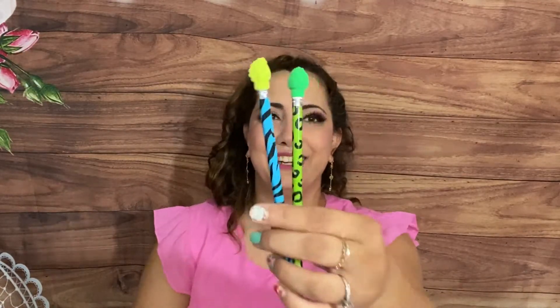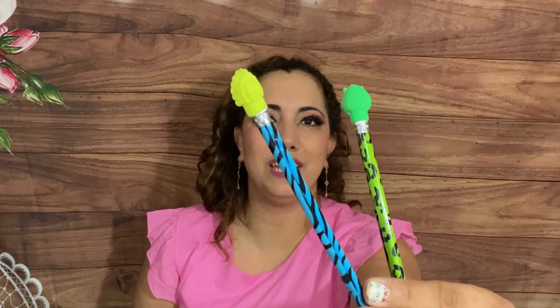We got two pencils with a jungle theme, and I think these are erasers on the tips — super fun. Then we have some temporary tattoos.